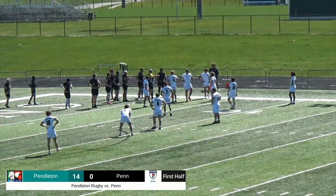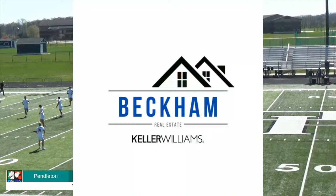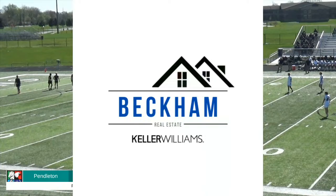During this short break I'd like to give another shout out to Beckham Real Estate. This break is brought to you by Rich Beckham and Beckham Real Estate — you can find them online or by calling 765-621-2497. Once again, thank you to them for sponsoring our game today.